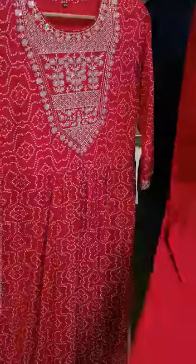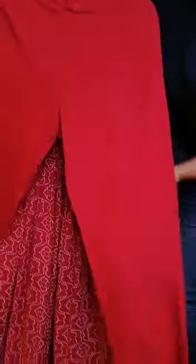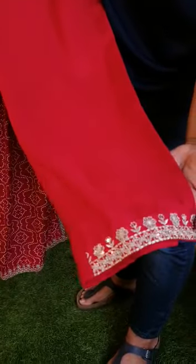This comes with a silky rayon trouser, very soft, with a detailing of lace all around.